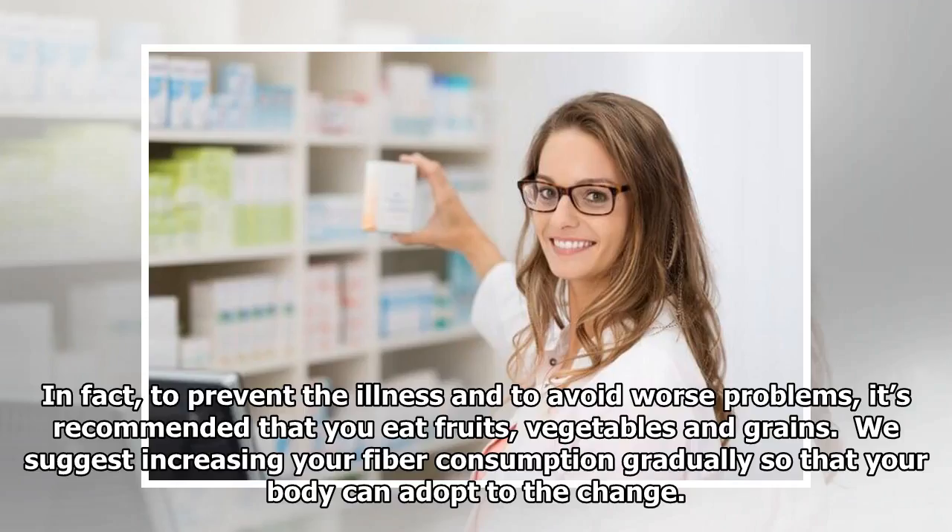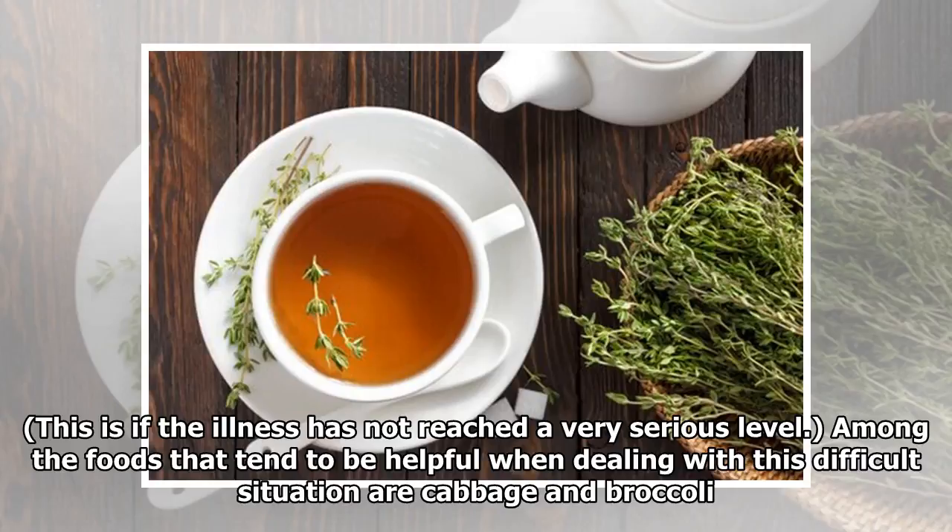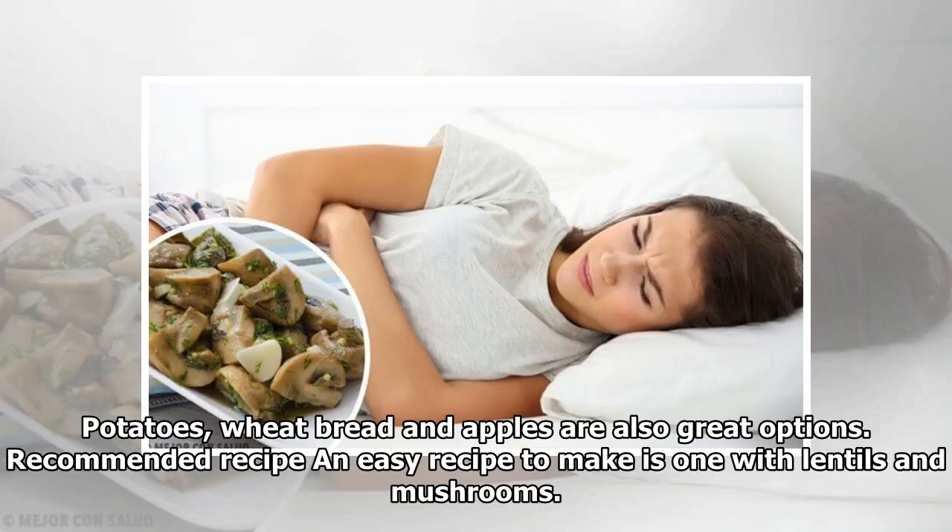In fact, to prevent the illness and to avoid worse problems, it's recommended that you eat fruits, vegetables, and grains. We suggest increasing your fiber consumption gradually so that your body can adapt to the change. That way, you can avoid the possibility of suffering from any abdominal pain. This is if the illness has not reached a very serious level. Among the foods that tend to be helpful are cabbage, broccoli, potatoes, wheat bread, and apples.